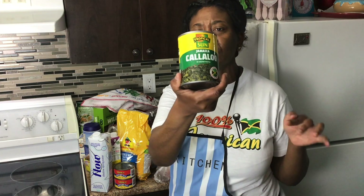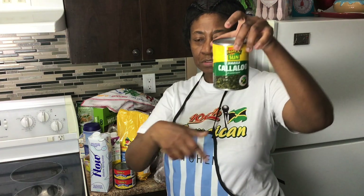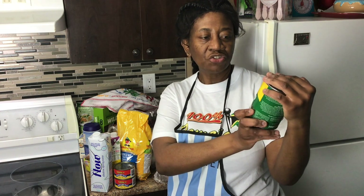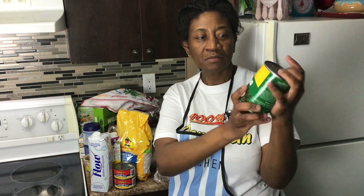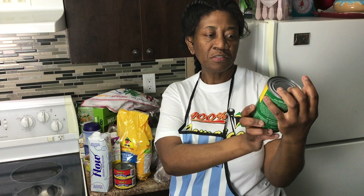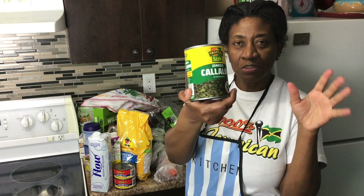I've never really tried callaloo from a can before. This is Tropical Sun Jamaican callaloo. I prefer the fresh bush itself and don't like too much canned food, but I thought I'd try it. This is Jamaican callaloo in salted water — I prefer callaloo or ackee in salted water as opposed to the one in brine.